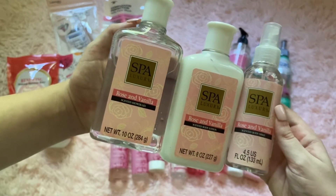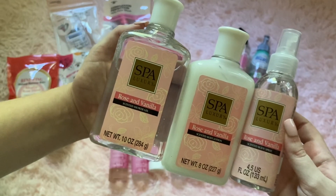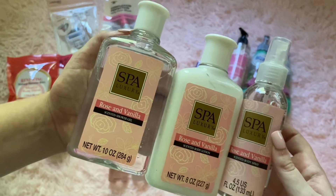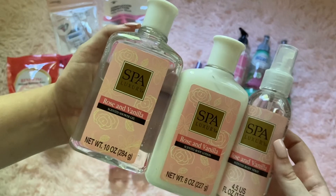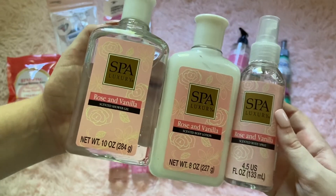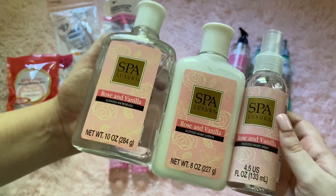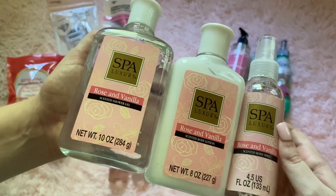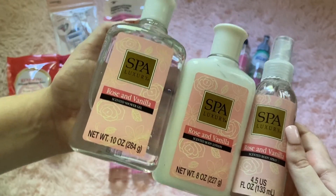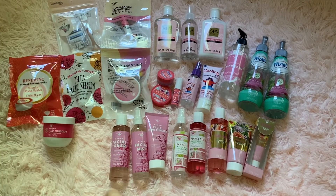Lastly, there was a brand called Spa Luxury. They had a shower gel, a lotion, and a fragrance mist in the scent called Rose and Vanilla. It smells very light and airy — it's not overpowering. Some people don't like vanilla scents because they can be super strong, but this is a very light, airy, sweet scent. I very much adored it. If you're looking for a fun little gift, these are something really cute to try out and they smell very lovely. That is everything from my Dollar Tree haul.